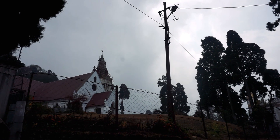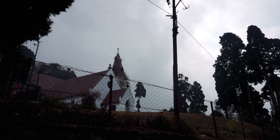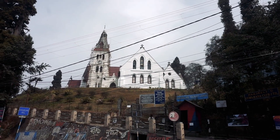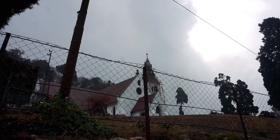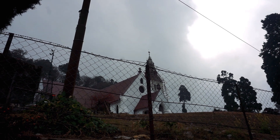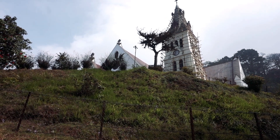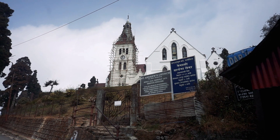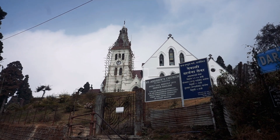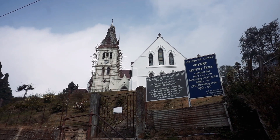After enjoying the pony ride, we started our walk towards Padmaja Naidu Zoological Park. After a few steps, we stopped near St. Andrew's Church. This church was laid on 13th November 1843. It is an old Anglican church and the early worshippers included many Scottish soldiers and tea planters living in Darjeeling at that time. The church is not open to the public on working days — only on Sundays can you visit.